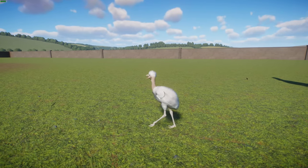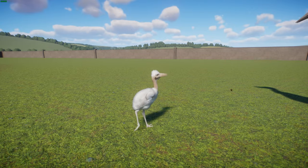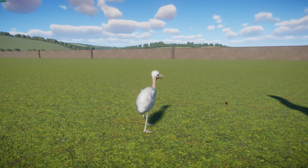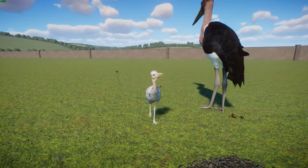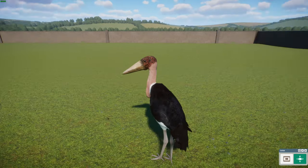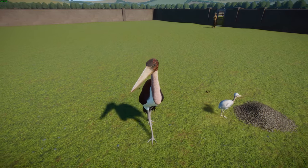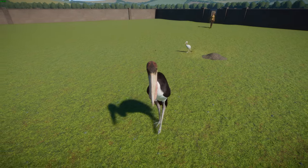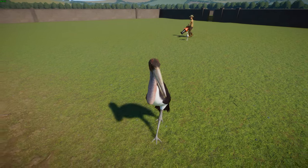Marabou Storks breed in colonies starting during the dry season. The female typically lays two to three eggs in a small nest made of lots of sticks. They have an incubation period of about 30 days, and the young will reach sexual maturity at about four years old. Their lifespan is estimated to be about 43 years in captivity and 25 years in the wild — so quite long-lived birds. In terms of feeding, these guys are frequent scavengers — basically a stork trying to be a vulture — and they often follow vultures. They have a bare head that allows it to be easily cleaned after feeding on carrion.